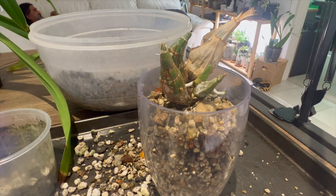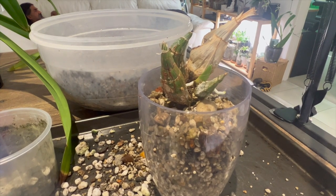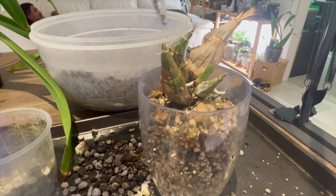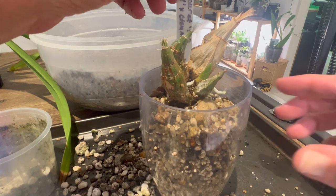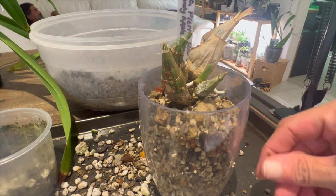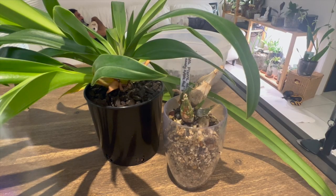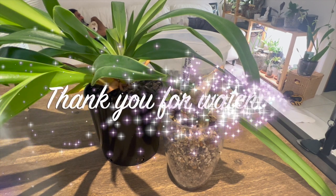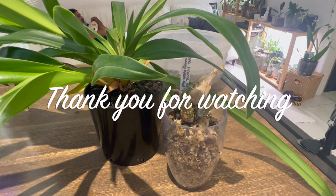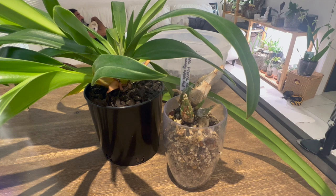That's all we're going to do with this for today — that's our repot of this plant. I'm putting the name badge in the back where the holes are so I know where the holes are at; this makes it easier when it comes time to water. There you have it — more new orchids at Julie's Orchids. Thank you guys for watching. If you liked the video, please give me a thumbs up, a subscribe would be nice, and everyone have a happy, healthy day. Bye!